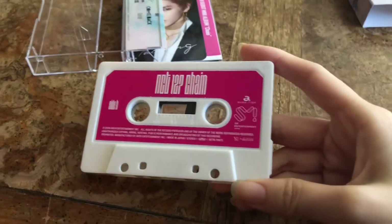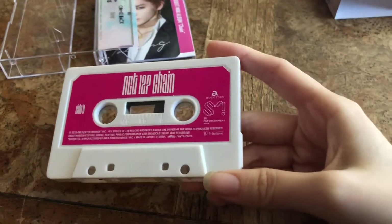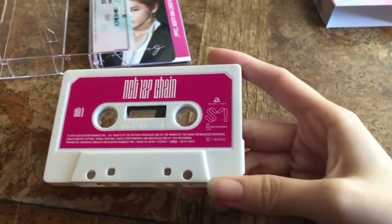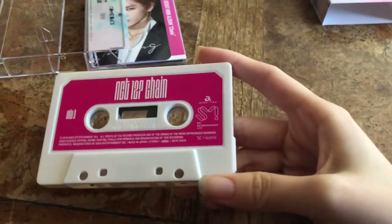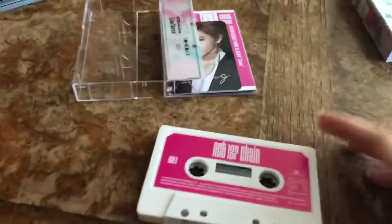I could have gotten it on Amazon Japan for maybe around 34, but then I was like, nah, I don't really want it because it kind of reminds me of Limitless and I didn't really like the CD packaging for that — I actually sold off my copy. So there's that. I'm such a bad fan.